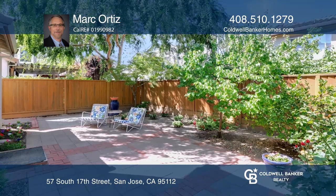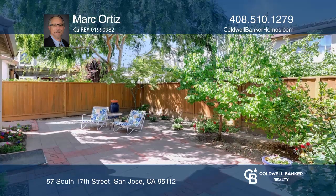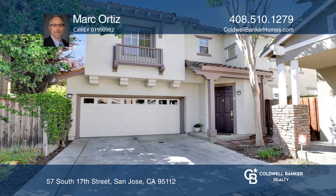Enjoy the private backyard that offers a patio, fruit trees and roses. Call Mark Ortiz to learn more.